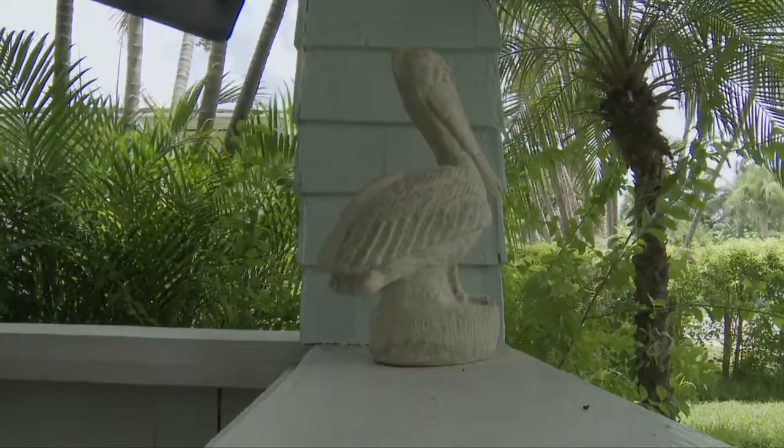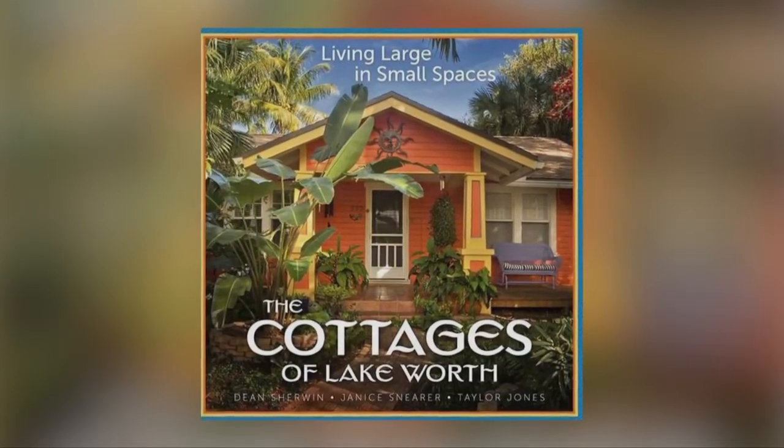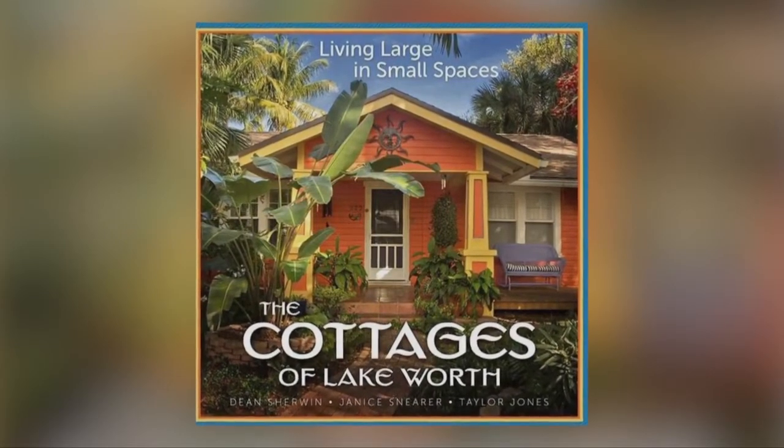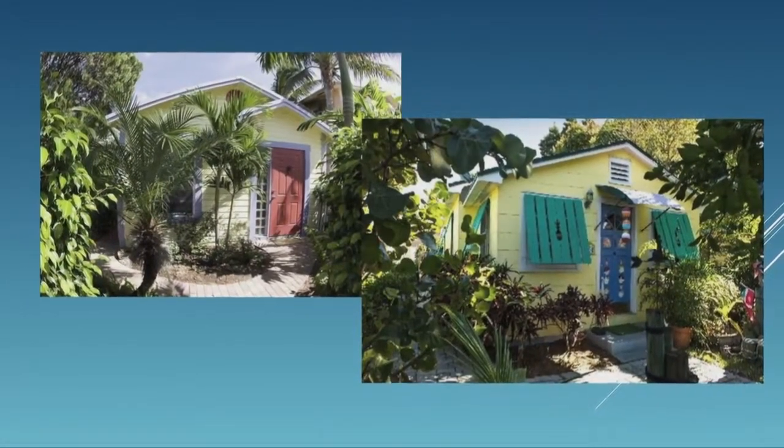About five years ago we had our centennial, and we decided to form the Cottages of Lake Worth. We published a 240-page cottage book on all our cottages and featured 60 of them. It's a beautiful book.